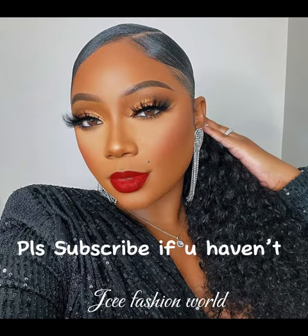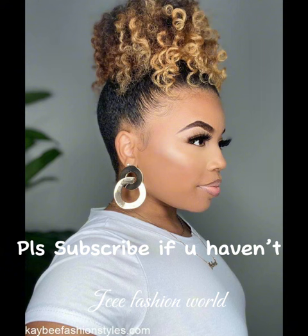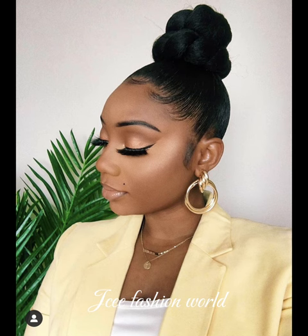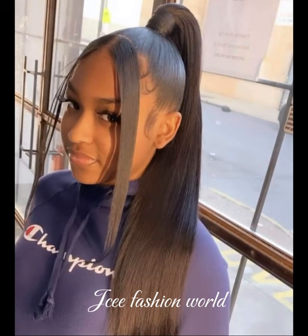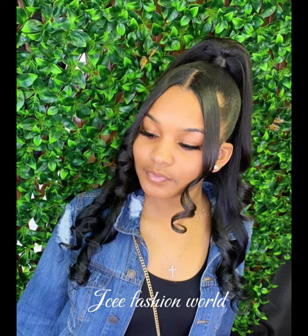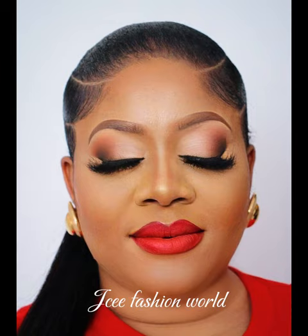So in today's video, we have a beautiful piece for you guys — beautiful sleek ponytails for my beautiful viewers. Please sit back, relax and enjoy this beautiful content that we have for you. They are so beautiful, so lovely, trendy, and super easy to make.